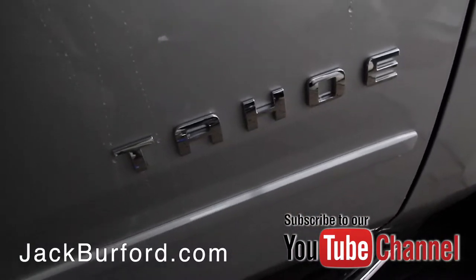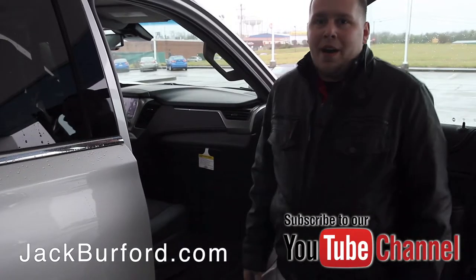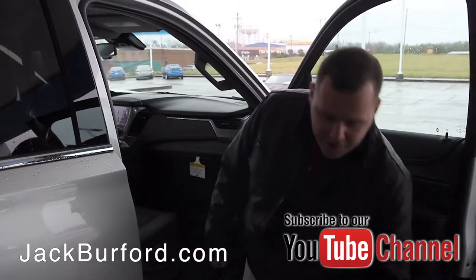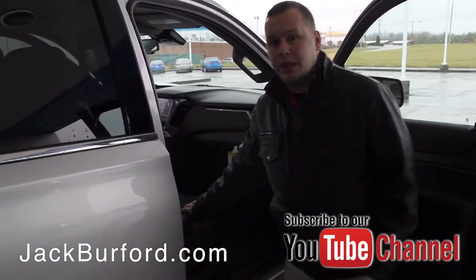You also have the power driver seat, so you don't have to worry about adjusting with the standard lever underneath the seat. And again, the seat is heated and ventilated.